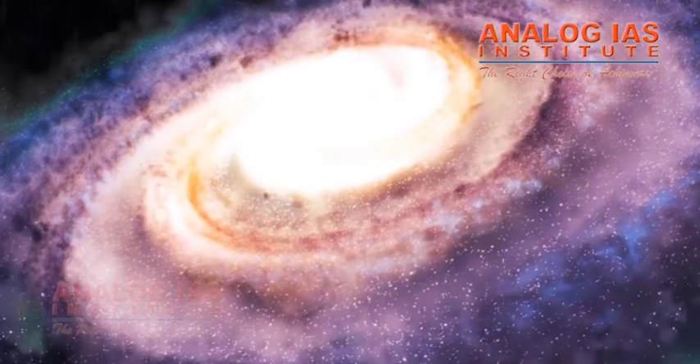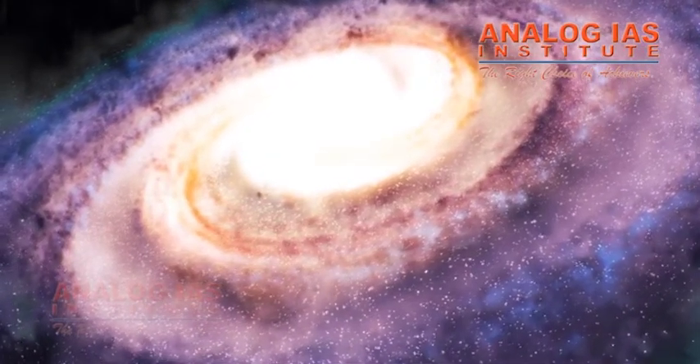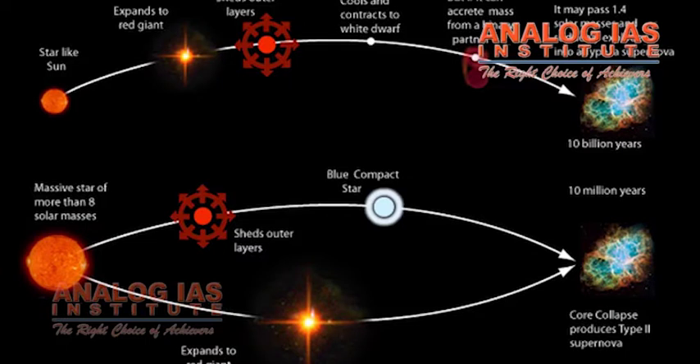New research into stars using Kepler data is also furthering other areas of astronomy, such as the history of our Milky Way galaxy and the beginning stages of exploding stars called supernovae, which are used to study how fast the universe is expanding.